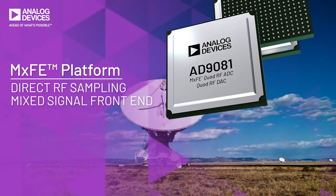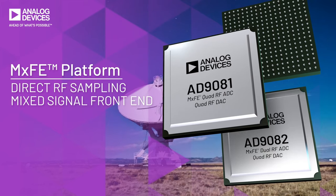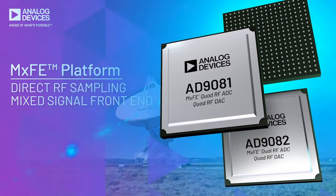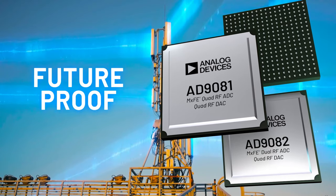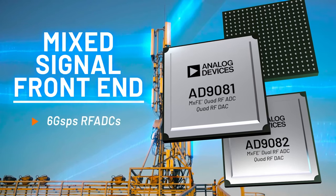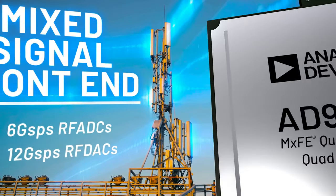The MXFE platform of products tackles these challenges with direct RF sampling and very wide channel bandwidth, all software defined, for a simple, scalable, efficient, and future-proof solution. It's the first mixed signal front end with 6 Gbps RF ADCs integrated with 12 Gbps RF DACs.